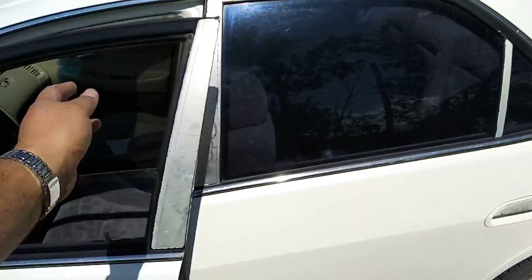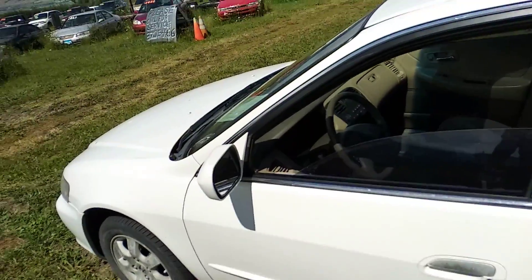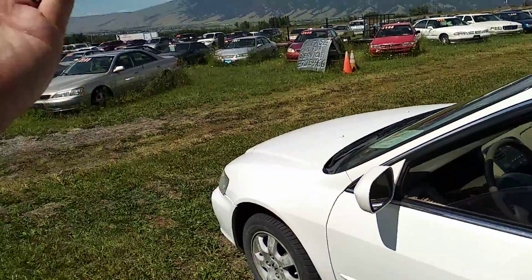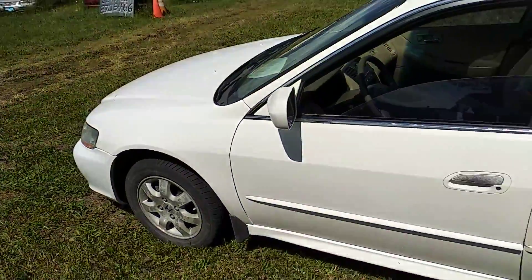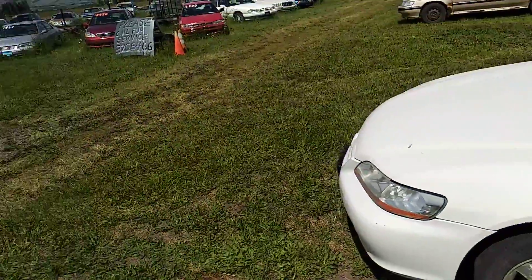It's a nice white little car — great first car. Honda is probably one of the best cars you can get. If you're talking trucks, I think Toyotas are. I like Toyota cars too. If you like Toyotas and Hondas, that's what we specialize in for cheap cars — under $5,000.